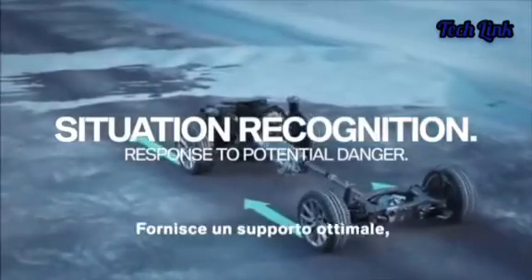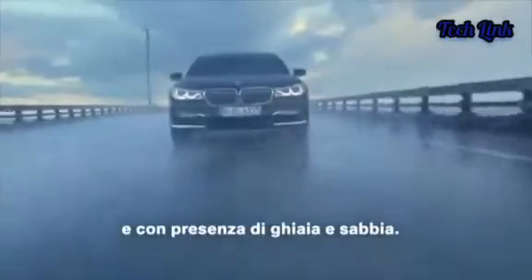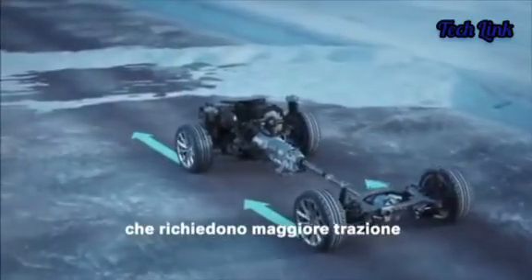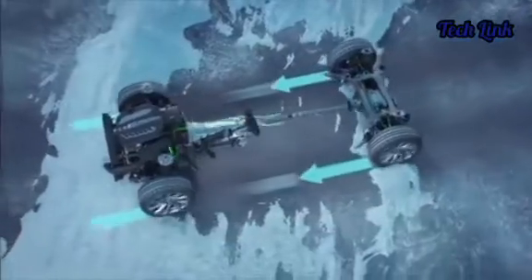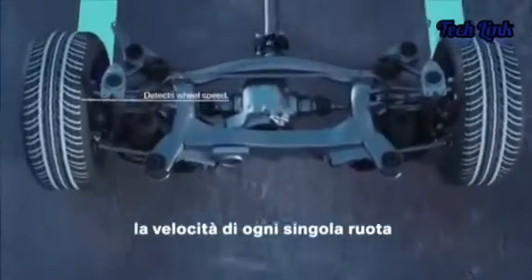Audi was the first to implement an AWD system in an ordinary family car back in the 80s, and then the rest followed. Its system is named Quattro, which means 'four' in Italian. BMW also decided to implement the X-Drive AWD system in its cars, and Mercedes added the 4Matic AWD system.